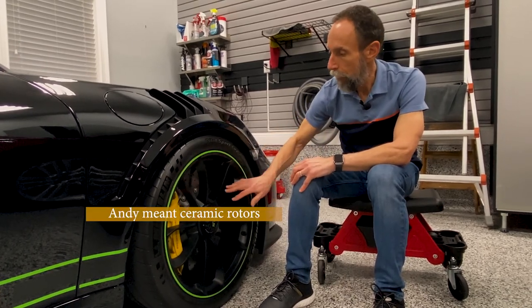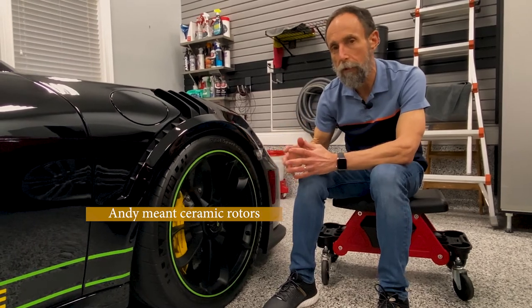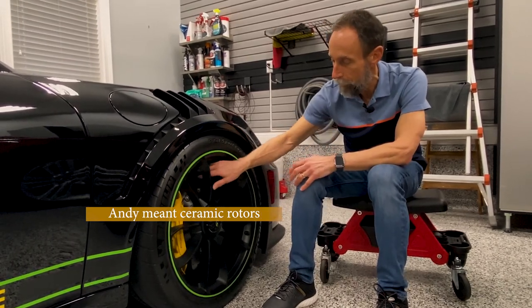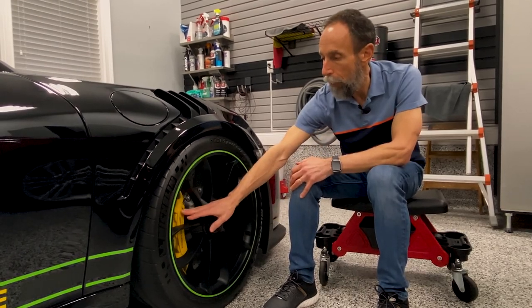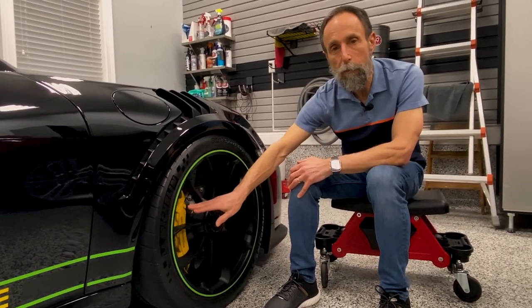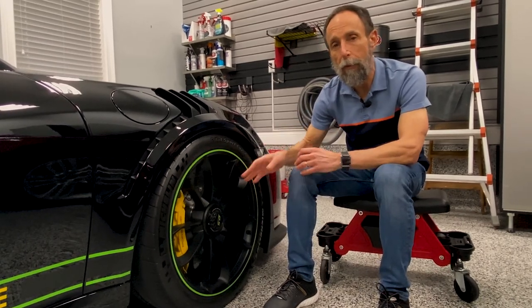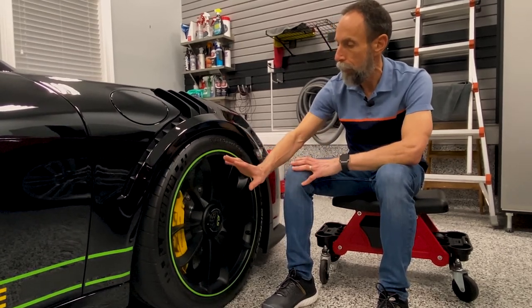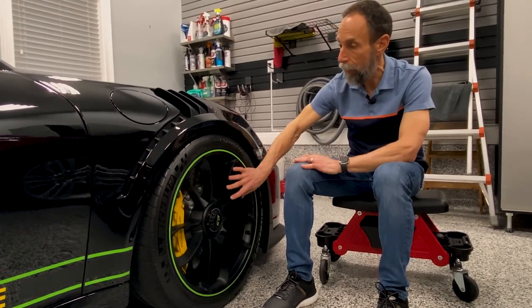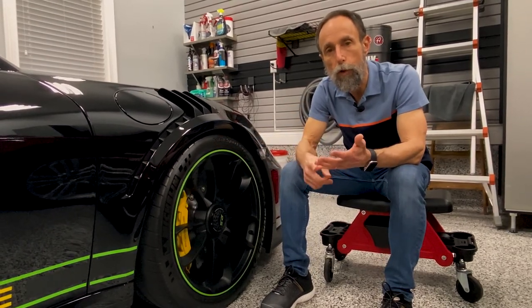On the iron rotors, the fronts are actually 410 millimeters — 30 millimeters larger. If you look at these things, they're like the size of a pizza. The front has a six-piston brake caliper, whether you have ceramics or the iron — both are six-piston.